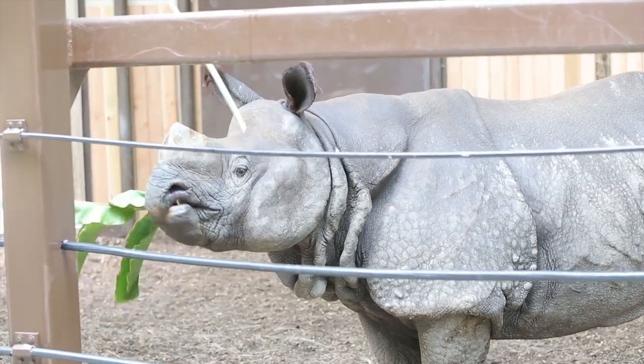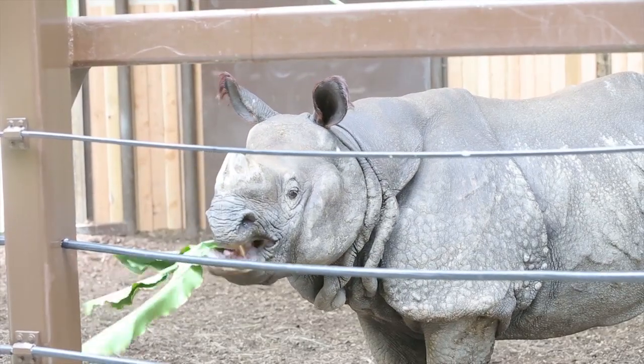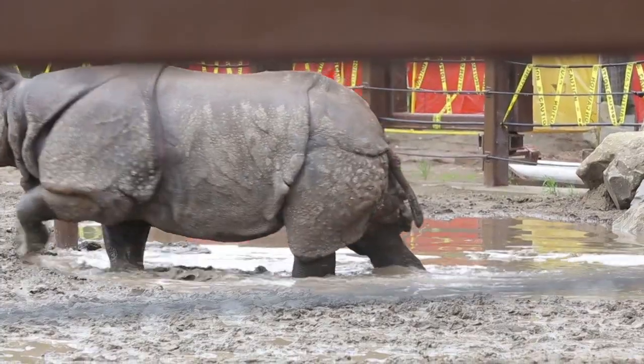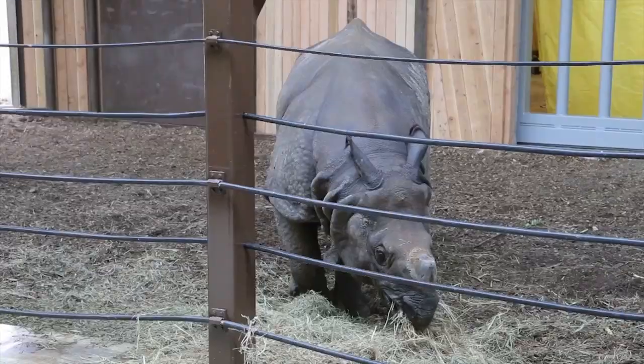Males do group together at a watering hole or to graze, but they typically like to be on their own. So this one guy having all this space is quite nice for him, and we're just starting to get to know him.